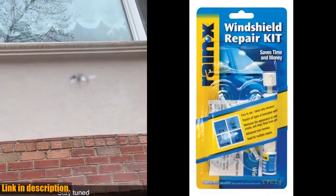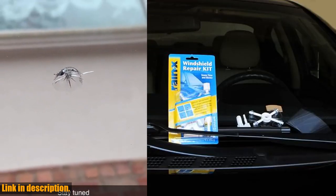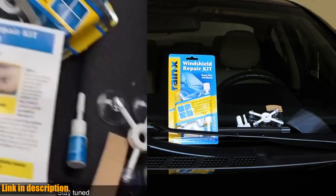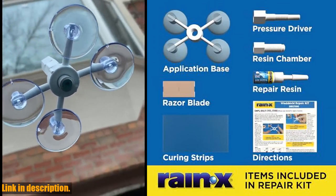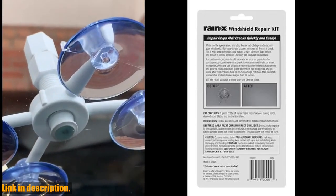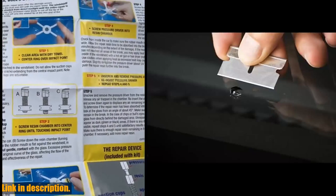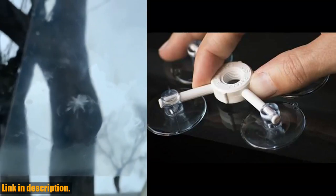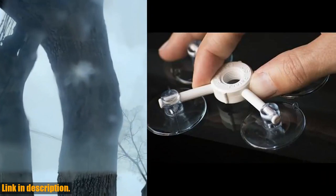Hello and welcome to our channel. Today we are going to be talking about the Rain-X 600001 Windshield Repair Kit. If you've been dealing with chips and cracks in your windshield, this is the perfect solution for you. This durable resin-based kit is designed to quickly and easily repair chips and cracks, preventing them from spreading further. It's perfect for round damage below 1 inch in diameter and cracks smaller than 12 inches in length.